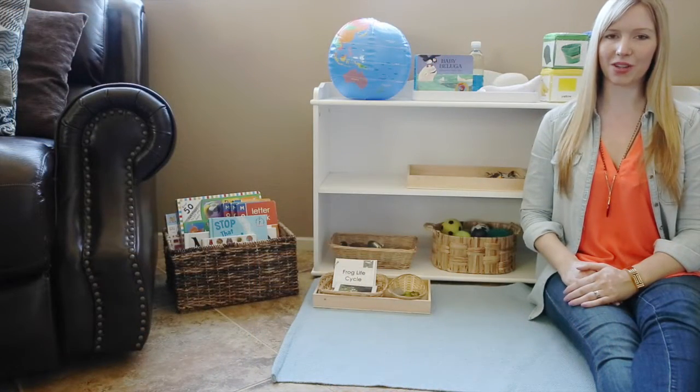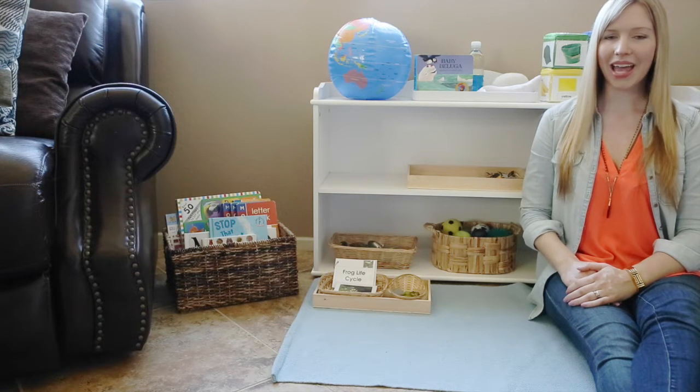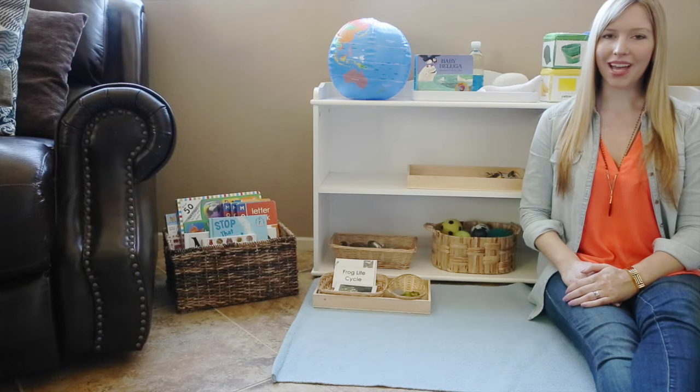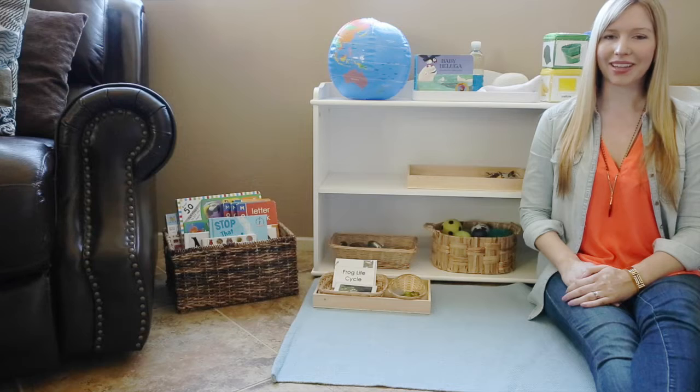Welcome to Living Montessori Now. I'm Christina. My 19-month-old niece Zoe has been in love with frogs since she started working with the small language objects for the beginning sounds game. She's also extremely focused on language right now. That's natural at her age with the explosion into language that's common at one and a half. So we put together some frog life cycle activities to support that interest.